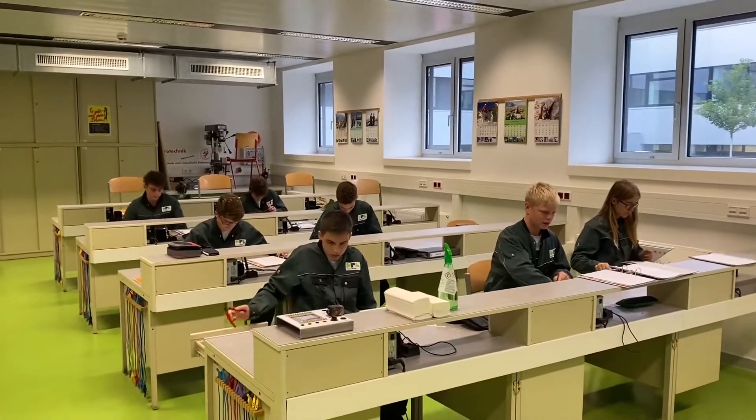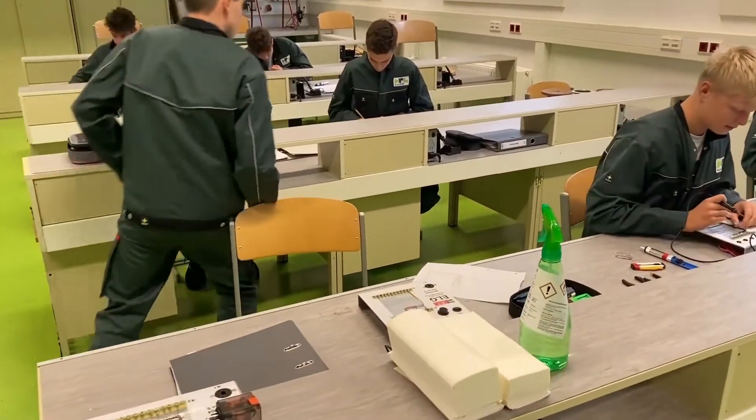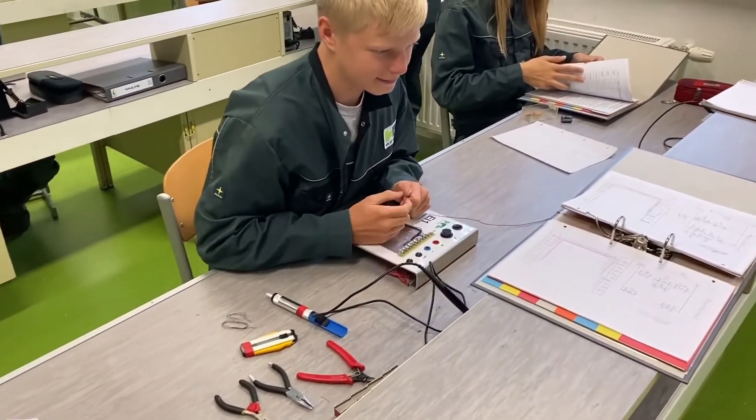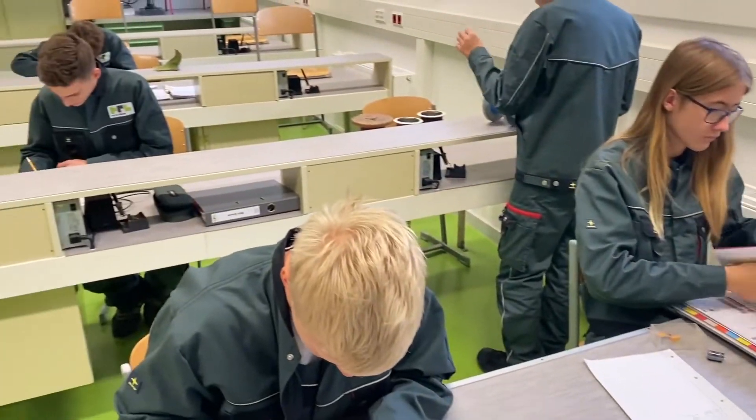In this scene the students are soldering. This department is the only one where you don't make a piece which you can take home. But soldering is a very important skill for an electrical engineer, and the students will need to solder often in the next five years.